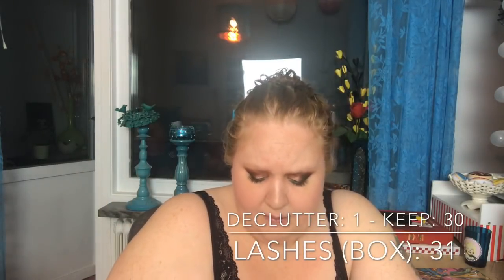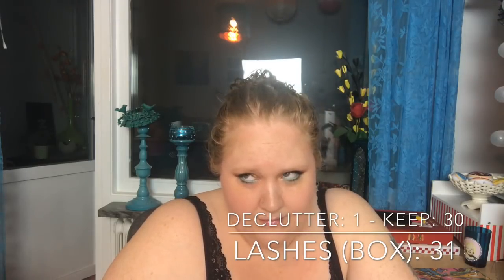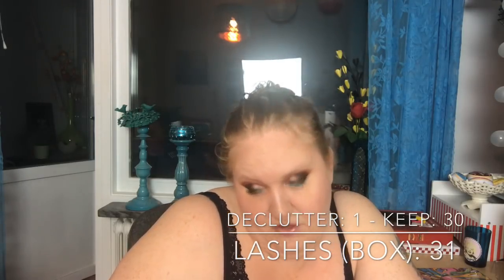Lashes — I never use them. I'm counting by packaging, not individual pairs — some packages have one pair, some have five. I had 31 packages, decluttered one which had about 10 pairs inside, so I have 30 packages left.